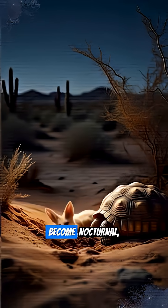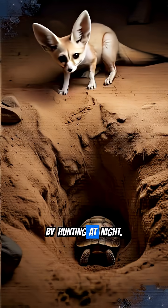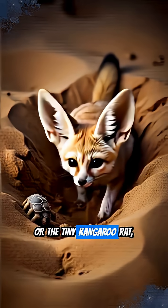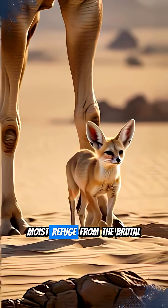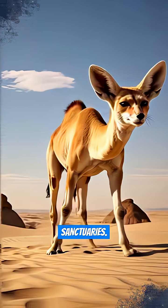Many, like the fennec fox, become nocturnal, wisely avoiding the searing sun by hunting at night. Others, such as the desert tortoise or the tiny kangaroo rat, burrow deep underground. This subterranean life offers a cool, moist refuge from the brutal surface heat, making their homes their ultimate sanctuaries.